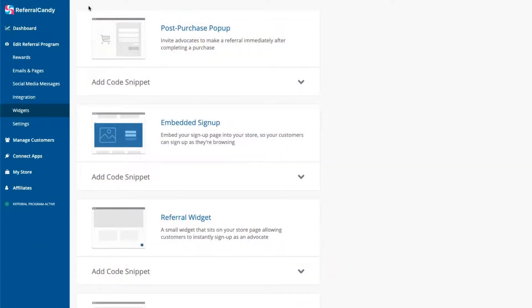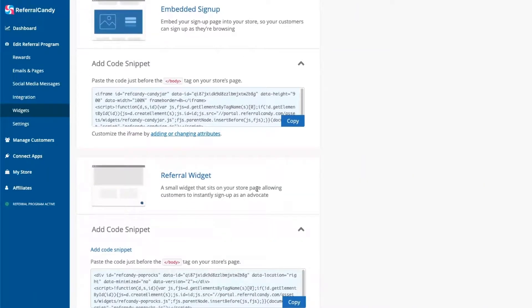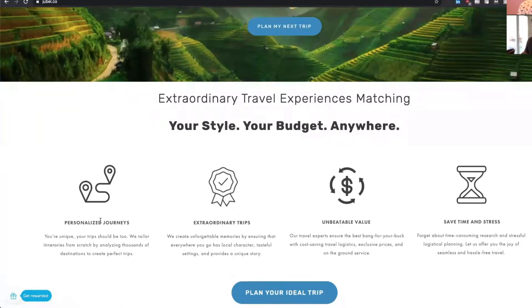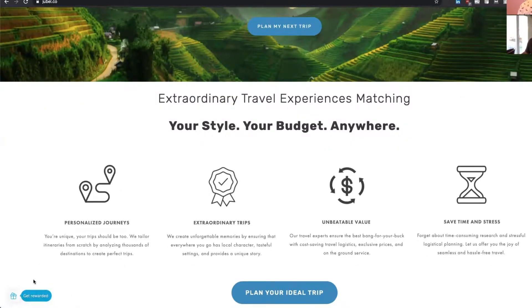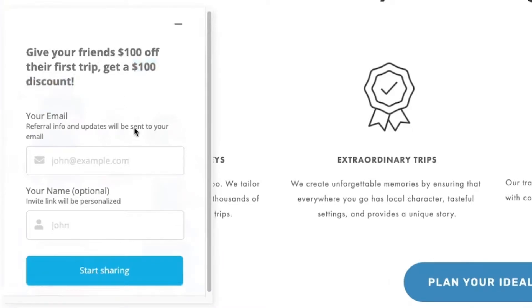They also have a robust fraud detection system and the ability to validate or invalidate each referral. There are embed signup forms, referral widgets, and post-purchase pop-ups available, all designed to get users coming in and being active in referring other people. And you can easily see your best referring customers, who essentially become prime candidates for building a deeper influencer relationship with.